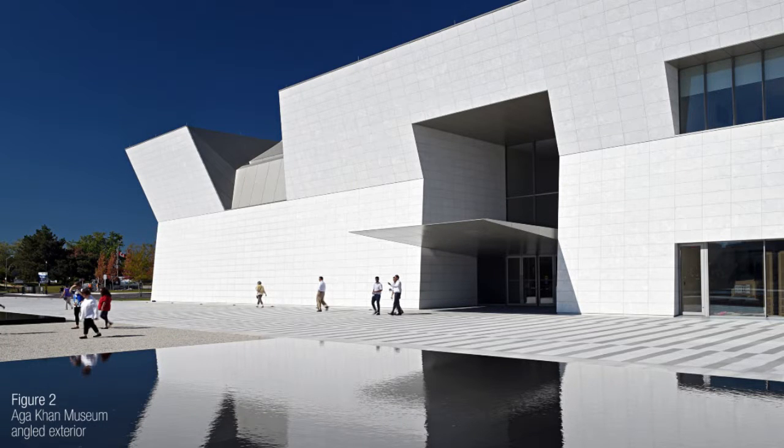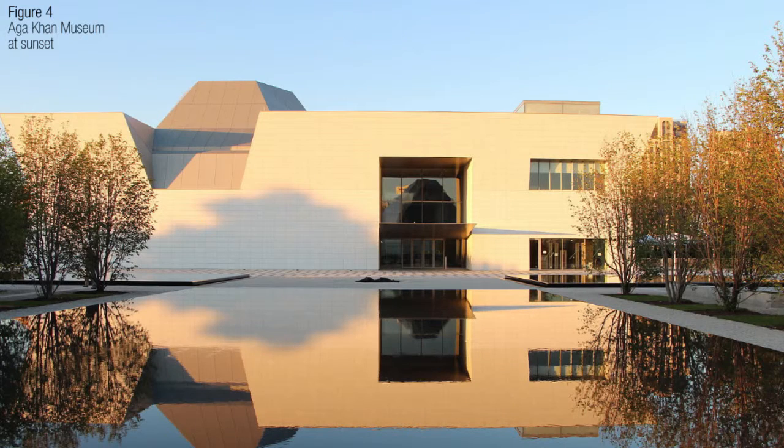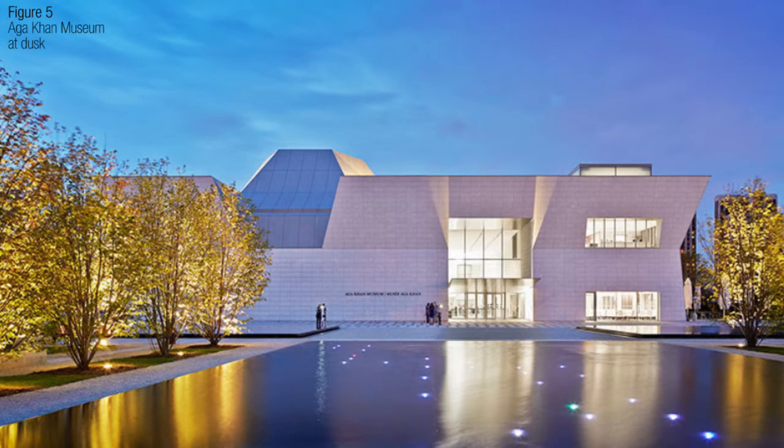The exterior of the building also takes advantage of light and uses it as a design feature. The angled façade combined with white cladding allows the building to take on different hues and tones for different outdoor conditions.